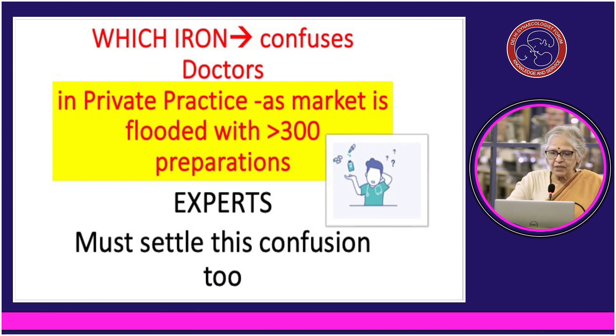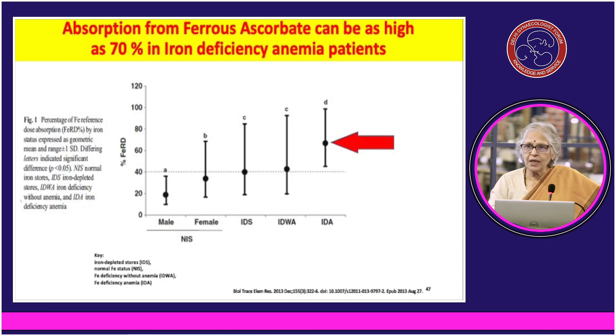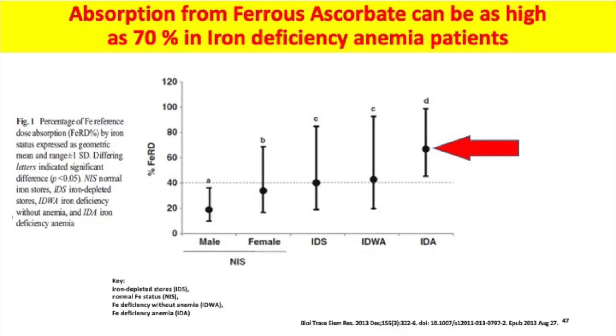The market is flooded with more than 300 iron preparations, and it confuses doctors in the private sector. Experts must settle this confusion very fast. The daily requirement of iron is 4 to 6 mg, but what is absorbed is only 1 to 2 mg — but that is also a fact.